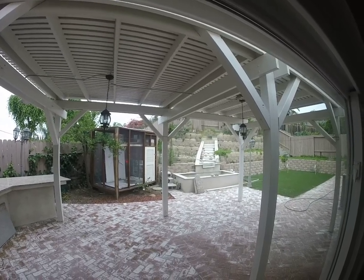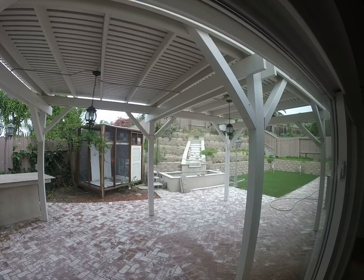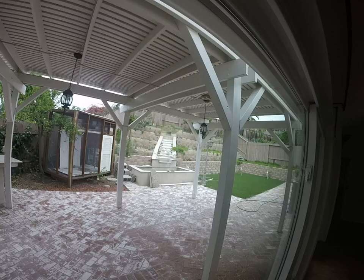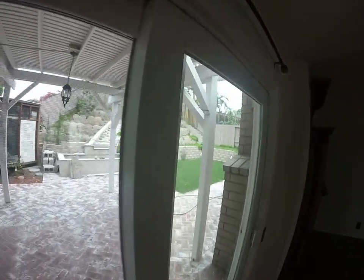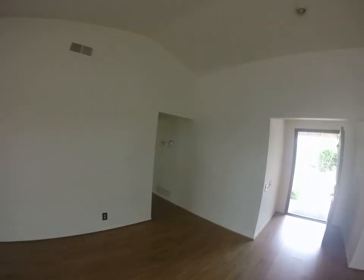It looks like they changed the steps up there. It looks like a little pudding room. Bright kind of trip, but pudding room.